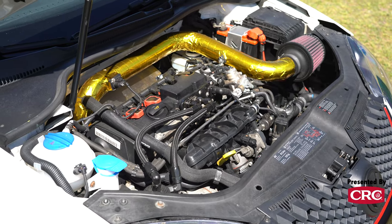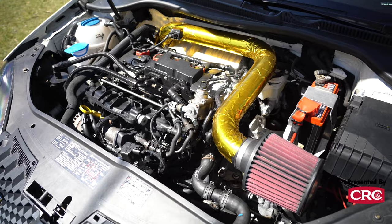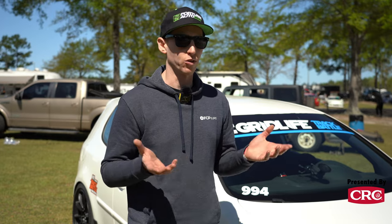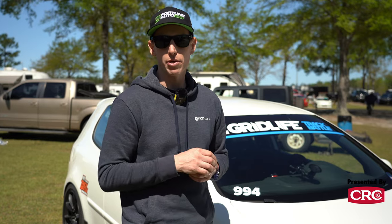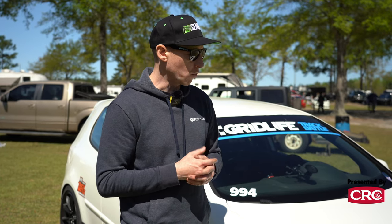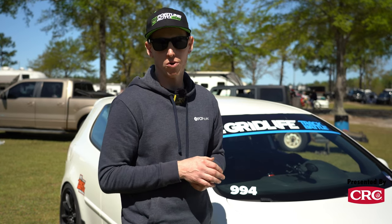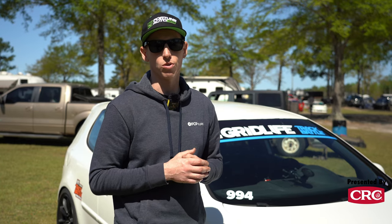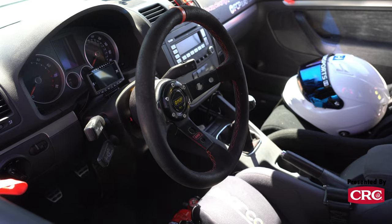Under the hood, it has a K04 turbo from a 2012 Golf R, along with the matching injectors. It should make around 300 wheel horsepower — I haven't had it on a dyno yet. It has an intercooler with updated piping and intake, and an APR high pressure fuel pump for more fuel flow. One of the biggest changes this year has been adding an auxiliary oil cooler — an adapter from a German company called Bartek, with AN lines running to a 19-row oil cooler up front. That's helped keep the car much cooler on track, along with removing the AC condenser.